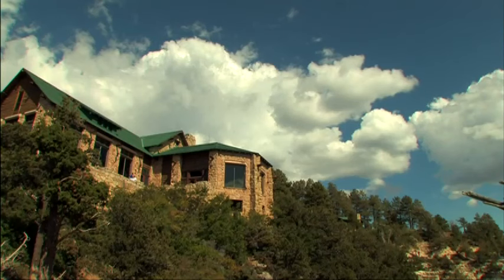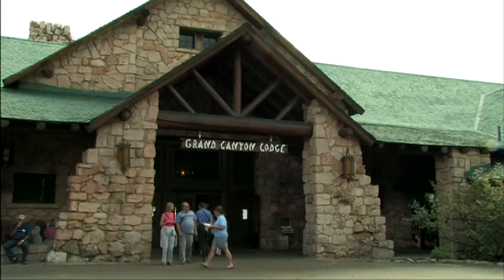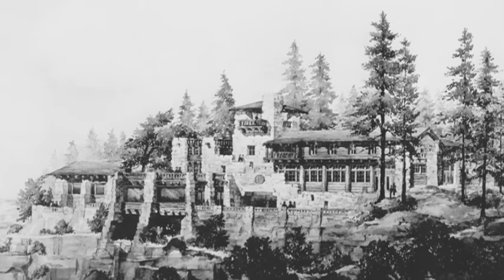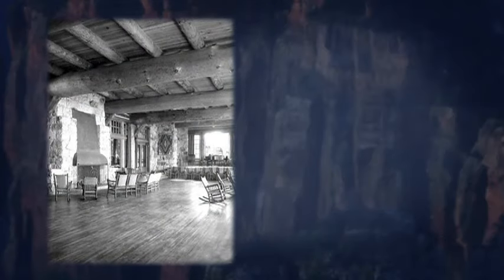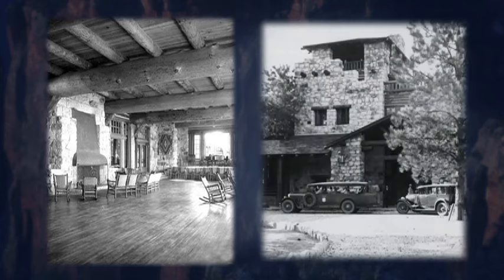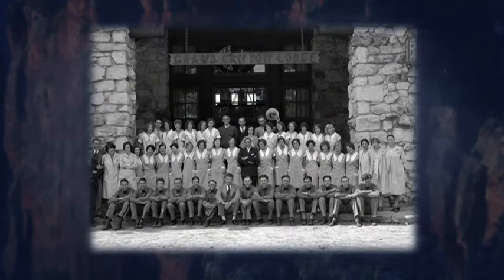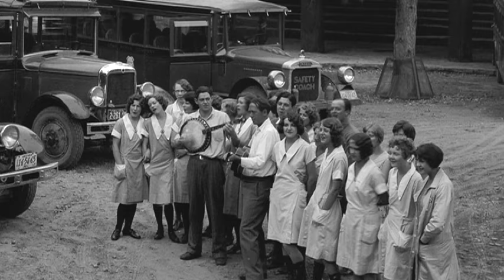On the remote north rim of the Grand Canyon sits stunning Grand Canyon Lodge. However, Grand Canyon Lodge as it exists today is not the one originally designed by Master Architect Gilbert Stanley Underwood. The first lodge was built entirely from limestone and timber local to the Kaibab Plateau. In its heyday, motor buses would take Union Pacific travelers from the train depot directly to the front door of this magnificent original lodge. When guests left, the lodge staff would gather outside for a musical farewell known as a sing-away.